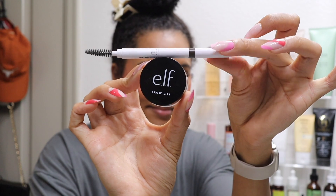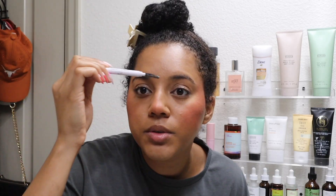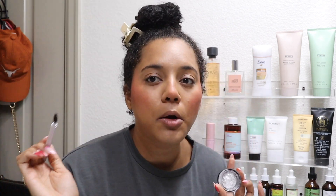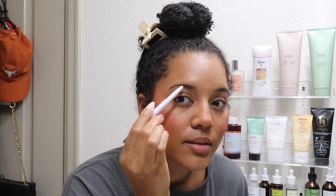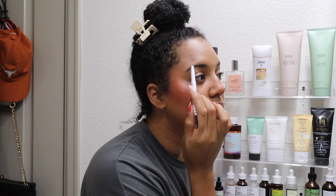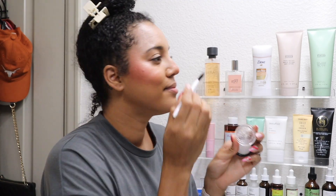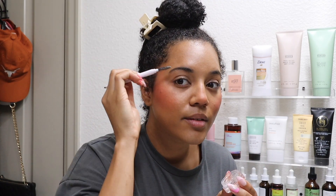Next for brows — also ELF. I honestly don't do a whole lot with the brows, just really gently fill them in, and then use the brow gel to kind of slick them down. That's pretty much it — this one's done, this one's not — just a little bit of fill and slick down.